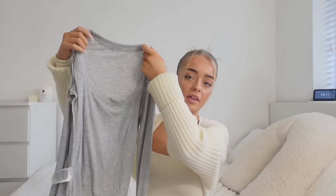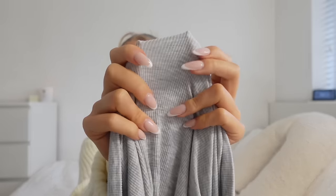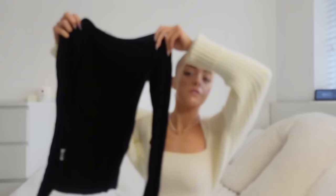Moving on to long sleeve tops — I've got this long sleeve from Cotton On. It's a similar neckline, kind of a scoop neck, and it has a ribbed material. I always wear this on TikTok and get so many questions about where it's from — everyone loves how it fits. It's tight, makes you look good. I love this top so much, I need to get it in white and black as well because the fit is perfect and they're very affordable.